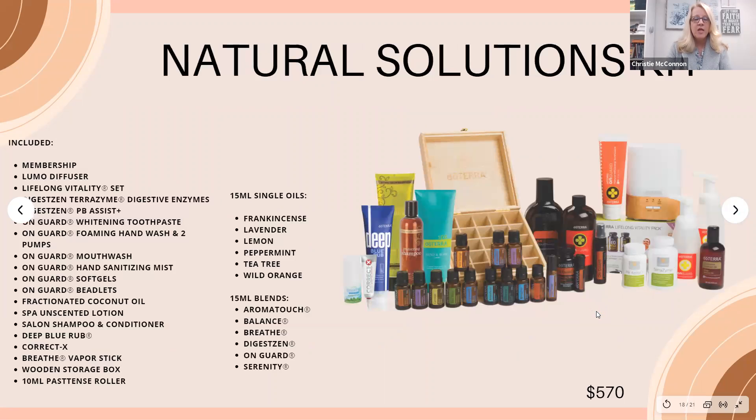The Natural Solutions Kit — and yes, the price looks big — but if I had to do it all over again, knowing what I know now, this is the kit I would start with, because you save $300. I'm all about saving money, and I'm replacing products in my home with non-toxic ones to reduce my toxic load. What we put on and in our bodies is either helping or harming us. This kit comes with a diffuser, your membership for the year, the Lifelong Vitality supplements, the foaming hand soap, fractionated coconut oil, TerraZyme, and PB Assist probiotic.